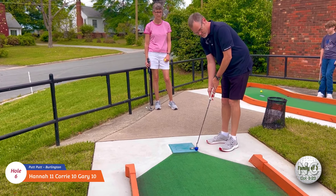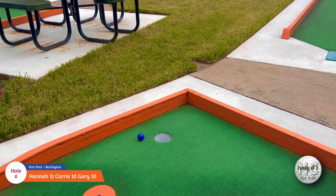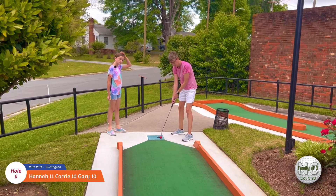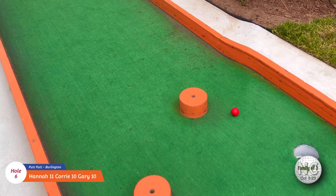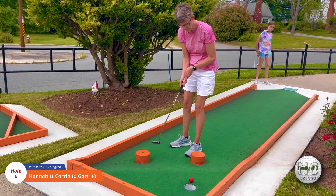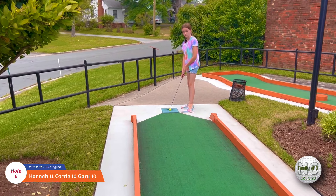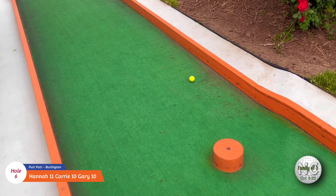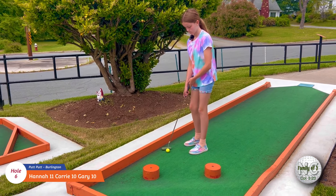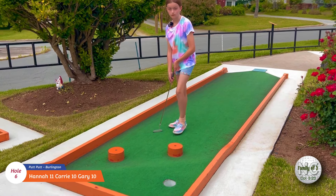Let's see what Daddy can do on number six. Oh, that's so close. Good job. Okay, Corey's turn on six. Let's see what she can do. All right, good job. Okay, Hannah's turn on number six. Oh, that might be good. I thought it was going to stay up there on that upper level, but it came back down. Got to hit it a little harder than that. Good job, nice comeback.